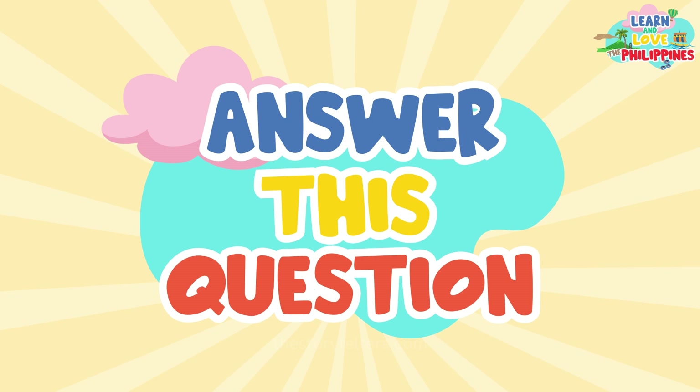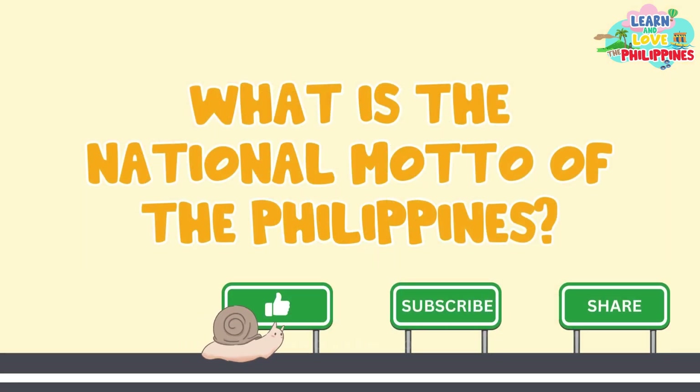Before we end this lesson, can you answer this question? Based on our lesson, what is the national motto of the Philippines? Write your answer in the comments section below. And don't forget to like, subscribe, and share this video with others who want to learn about the Philippines. That's all for today, and see you in our next lesson!